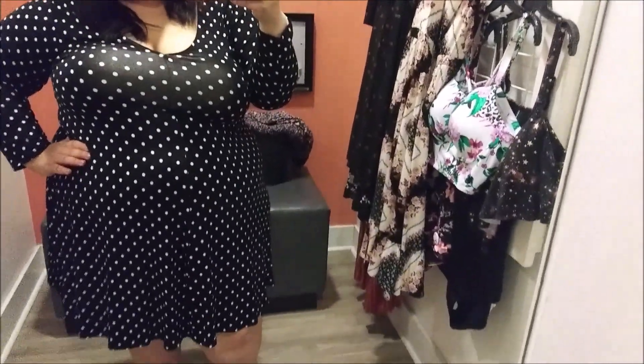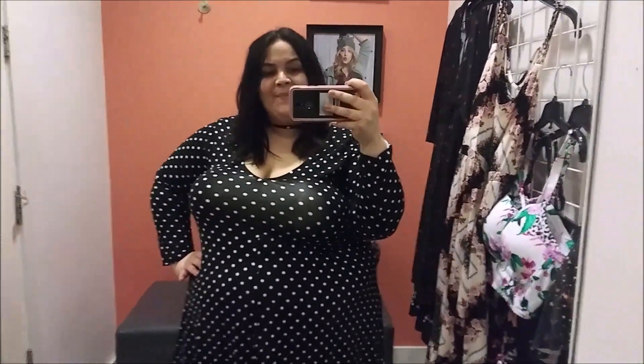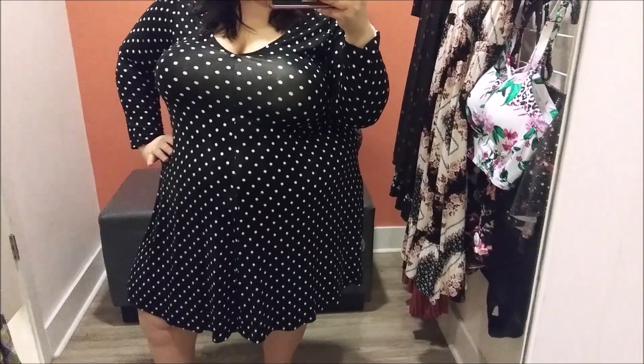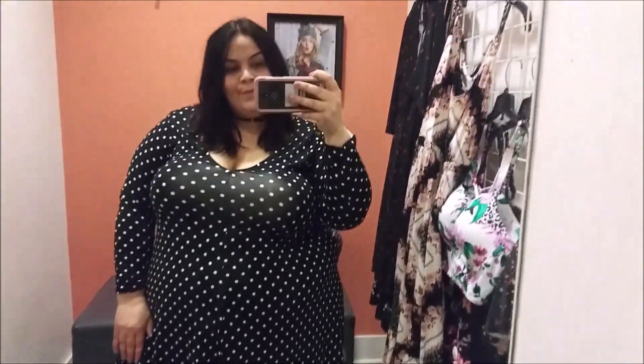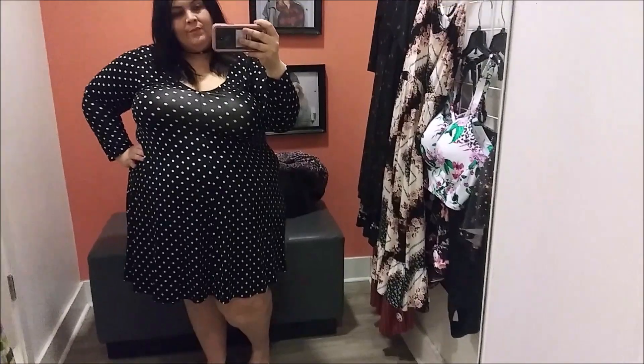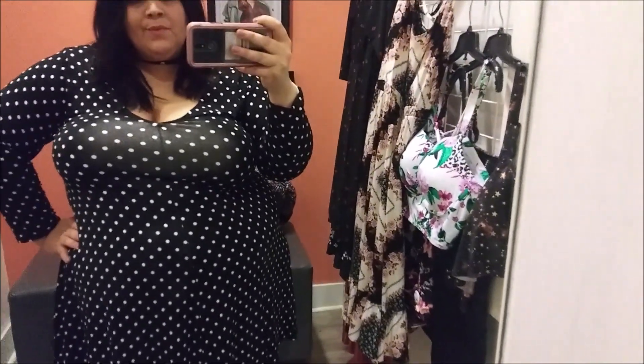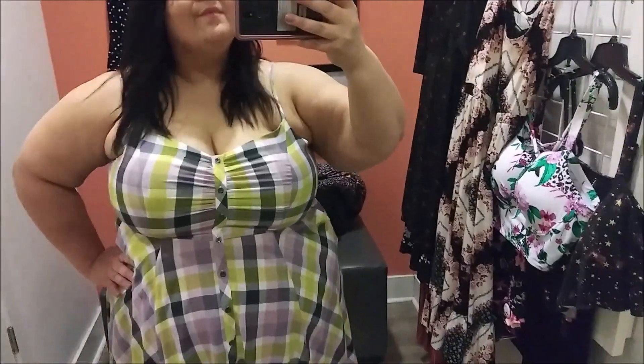I will link this one down below as well. I'm not sure exactly how much this one retailed for, but I'm thinking it was probably around the same price range — likely in the $40s, but I will double-check that online. It is a pretty dress, just not the style I'm going for this spring. It feels more like something I'd wear around October or Halloween time.